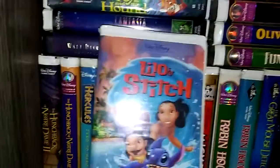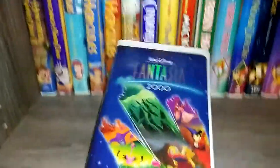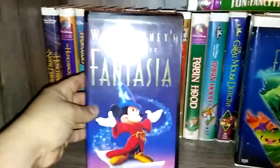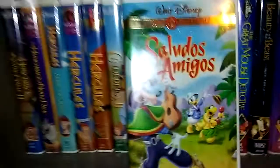Now on to the second shelf. We have Lilo and Stitch, then Stitch the Movie. The Fox and the Hound. Fantasia 2000. Fantasia. The Three Caballeros. Saludos Amigos. Mulan. Oliver and Company.